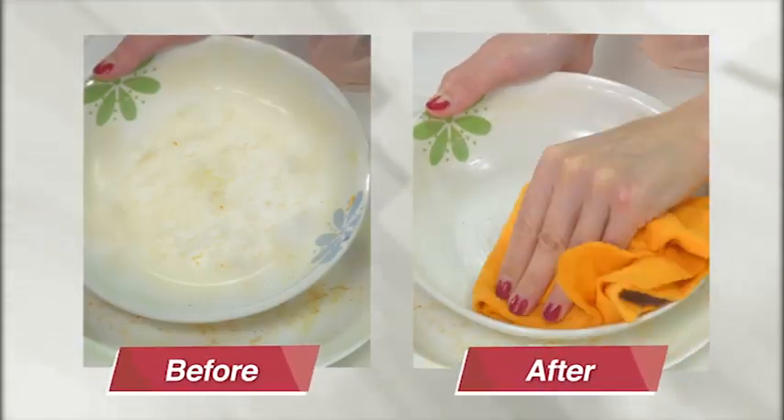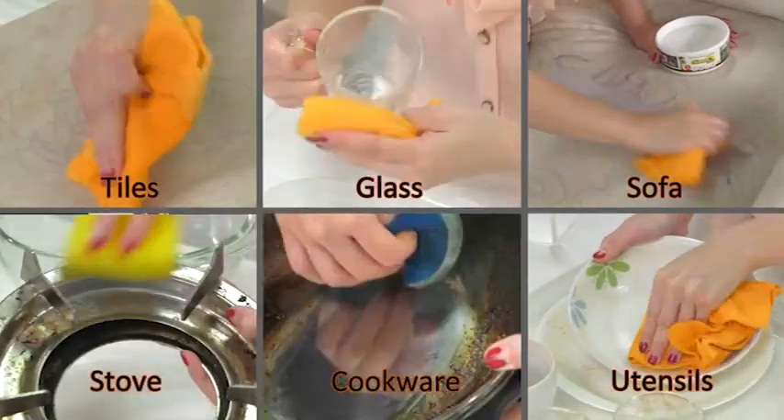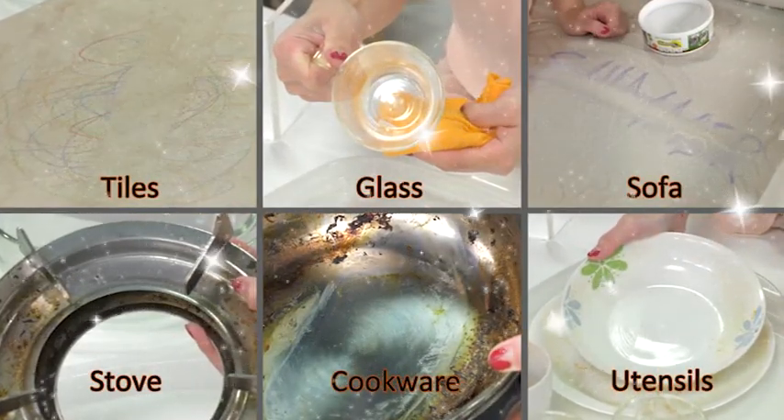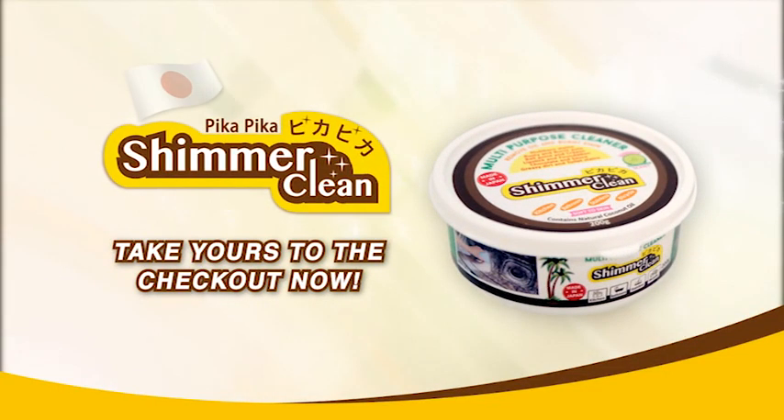One, two, three, gone! With Pika Pika, you work smarter and not harder! Fast, hygienic, and refreshing! Your furniture and utensils shimmer like new again! Shimmer Clean Multi-Purpose Cleaner from Japan — get one at the checkout now!